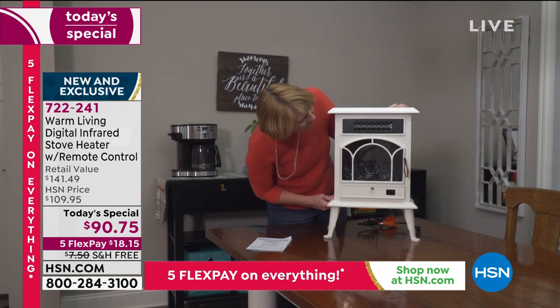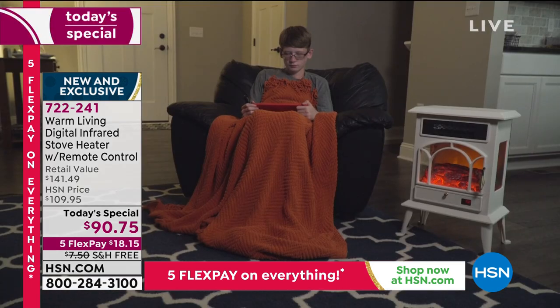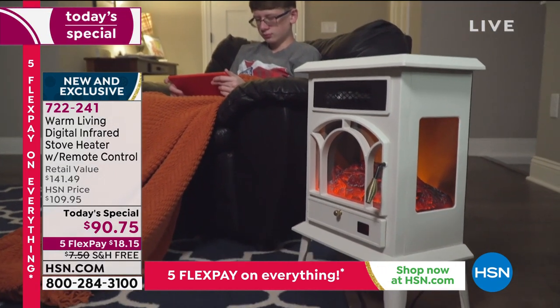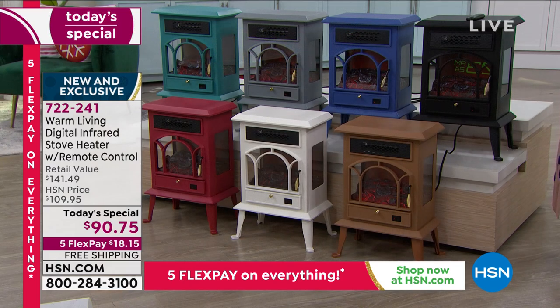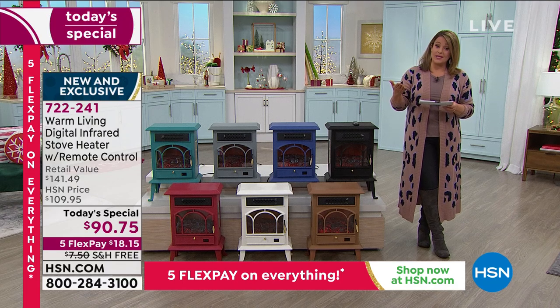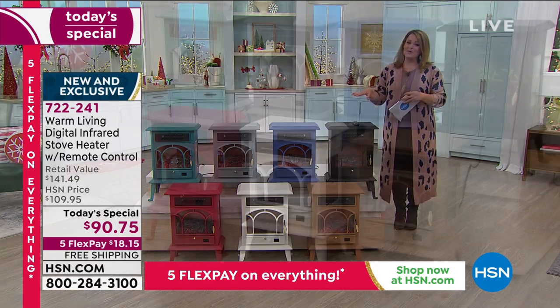All you have to do is decide: do you want to put the legs on it, or keep it flat on the floor? Today we're at $90.75. On FlexPay, the first payment is $18.15, and shipping and handling is free tonight. Place your order at item 722-241. She's beautiful and charming, but she's also got powerful technology packed into this body.